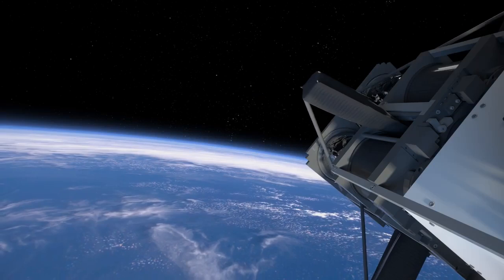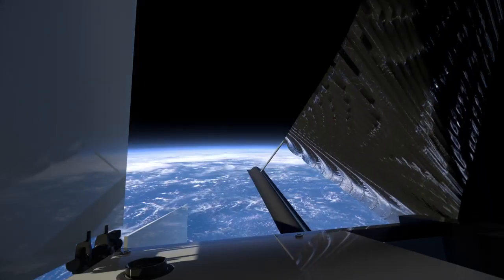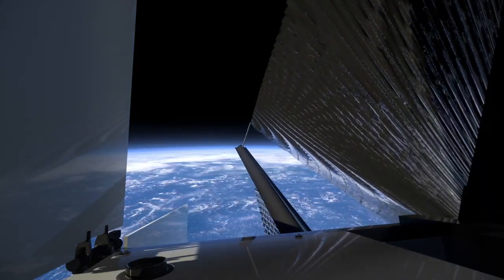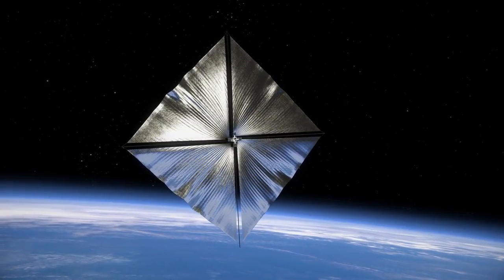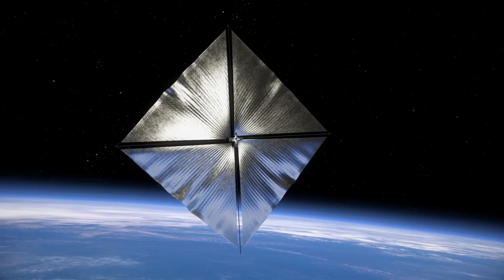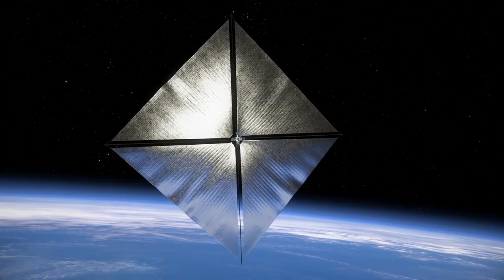Lightweight carbon fiber booms unroll from the spacecraft to form rigid tubes that support the ultra-thin reflective polymer sail. When fully deployed, the sail forms a square that is 33 by 33 feet, or about half the size of a tennis court.